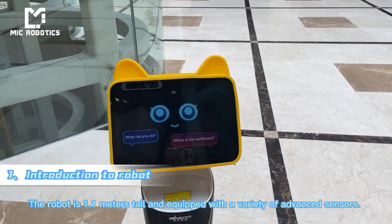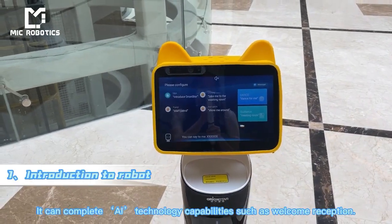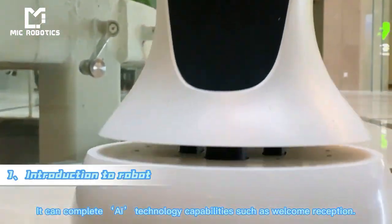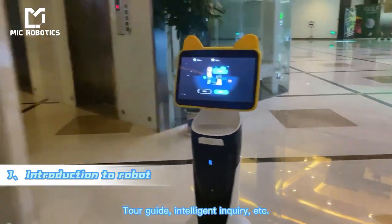The robot is 1.1 meters tall and equipped with a variety of advanced sensors. It can complete AI technology capabilities such as welcome reception, tour guide, intelligent inquiry, etc.